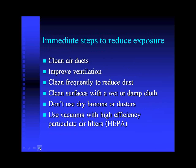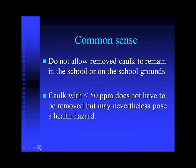Whether or not you know if you have PCBs in your school, there are steps you can take to reduce exposure to students and staff. These include cleaning air ducts, improving ventilation, cleaning frequently to reduce dust, cleaning surfaces, not using dry brooms or dusters, and using vacuums with high-efficiency particulate air (HEPA) filters. If you do remove caulk, it's best not to leave it on the school grounds. Caulk with less than 50 parts per million does not have to be removed, but it may still present a health hazard.